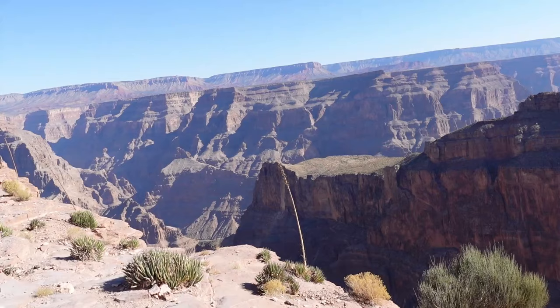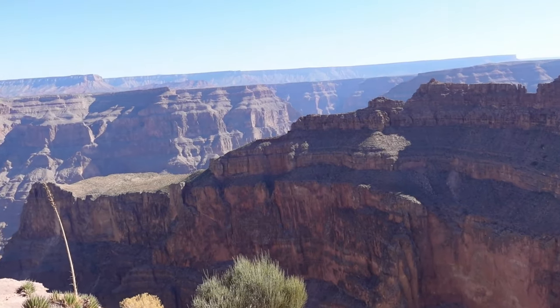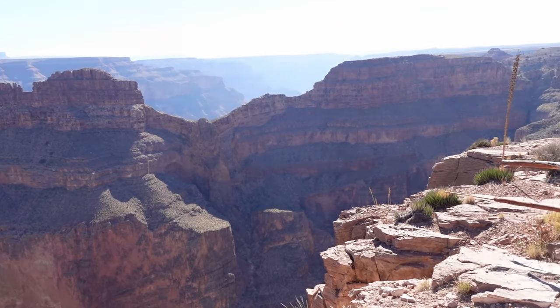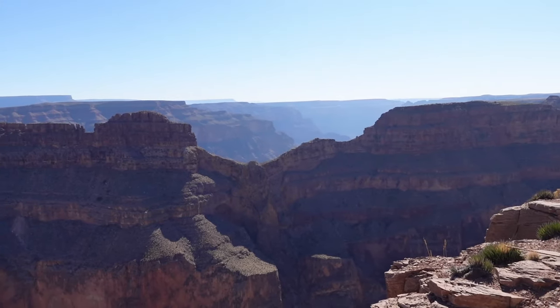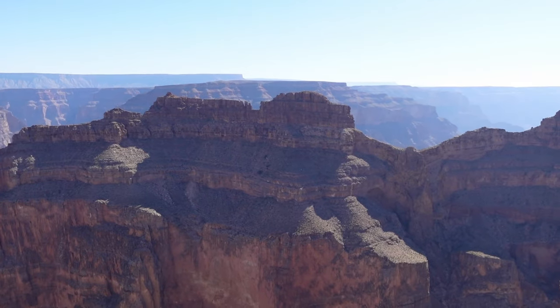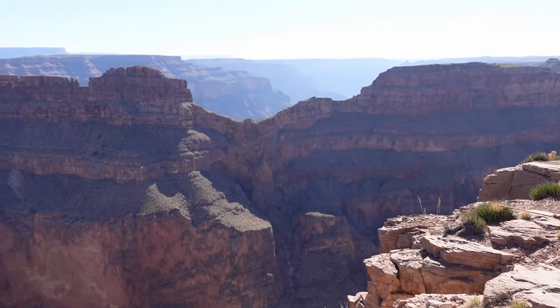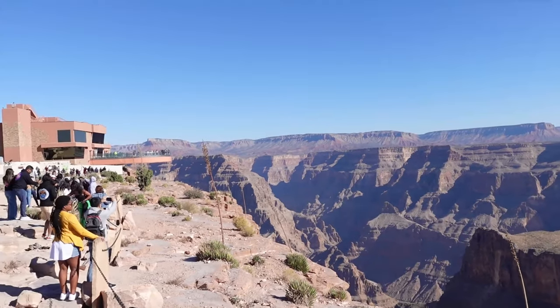We just arrived — wow, this is absolutely amazing. I am just in complete awe of how awesome this is. I can't even put it into words. I need to look into the history and see how this was created. This place is just amazing.